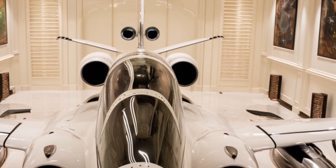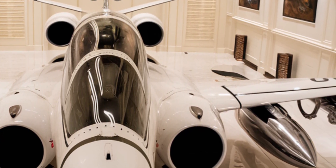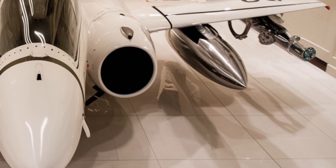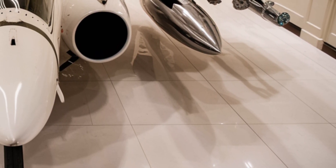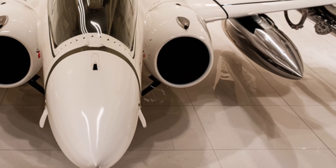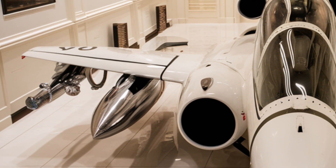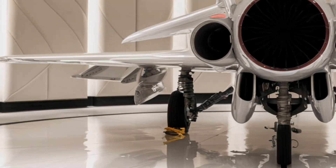The ejection system now includes an advanced survival suite, featuring a built-in GPS beacon, stealth parachute, and emergency rations designed for extended survival. Even the helmet is upgraded with an augmented reality HUD, providing live feeds of enemy aircraft movements and mission-critical data.